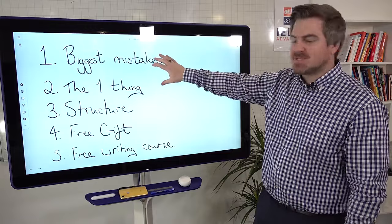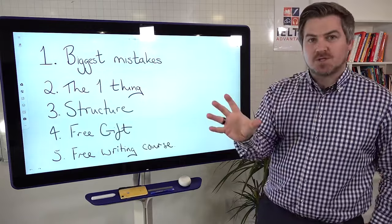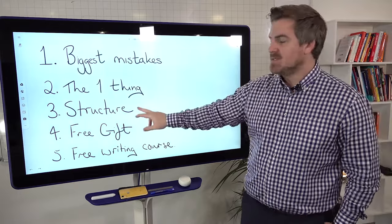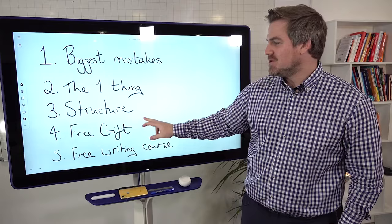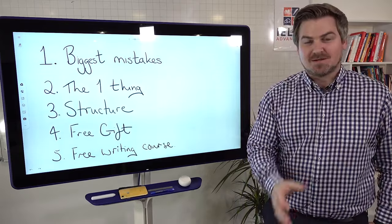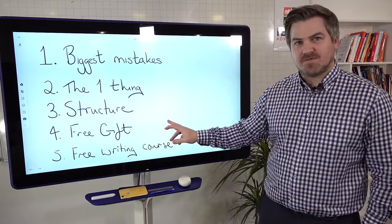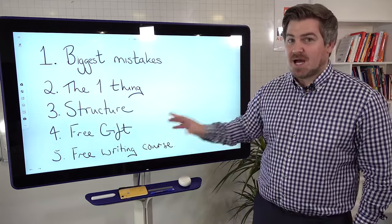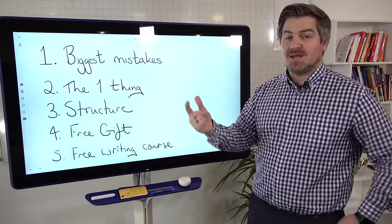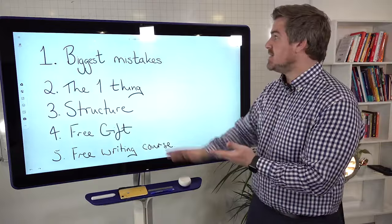We're gonna share these big mistakes with you so you can avoid them, and then share the one thing. I'm also gonna share a structure with you that encompasses this one thing — and the one thing is not structure, by the way. Because we're feeling very generous this week, we're gonna give you a free gift at the end of this video, and also a free writing course, absolutely free, that you can sign up for today.